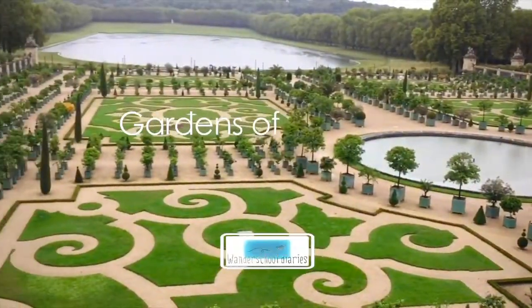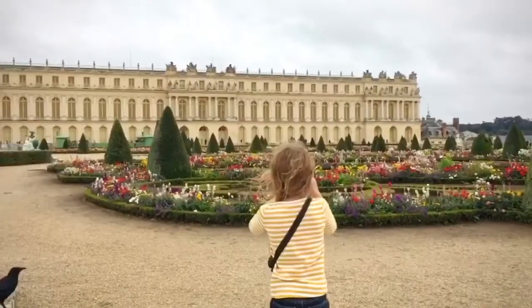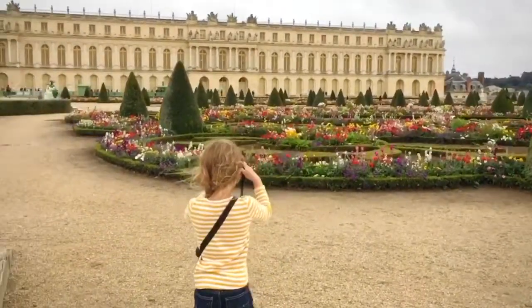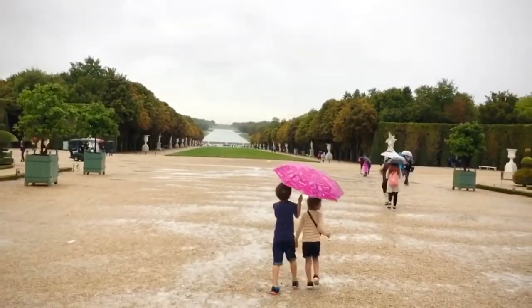The Gardens of Versailles. It was built by King Louis the 14th in the 1600s and took 40 years to complete. Designed by Le Nôtre, it takes 77 hectares, has 55 fountains and 300 sculptures.